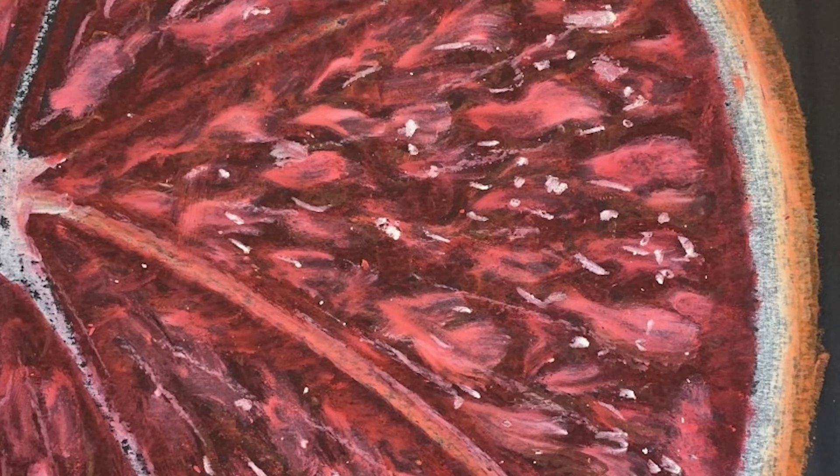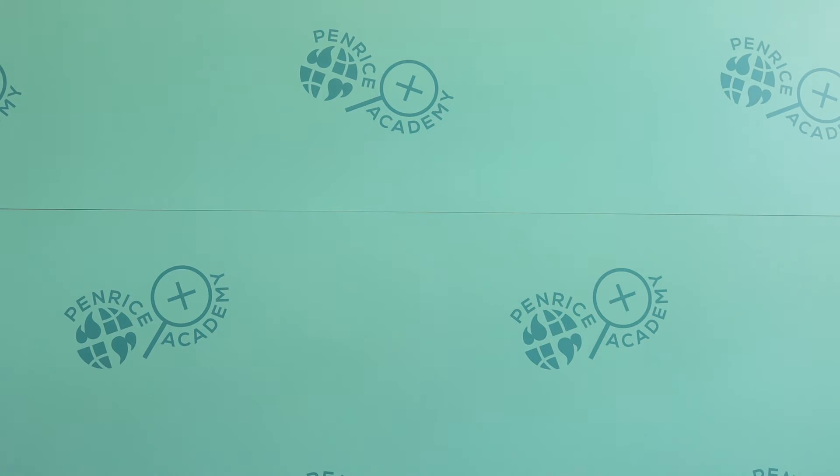Since the last CPD session I've been using modeling in my classes to make sure all students know exactly what they need to do to be successful in their tasks. I've then been using deliberate practice time to give students the time to focus on their practice without distractions, to make sure what they produce is of a high standard. We then share examples of good practice with the class to make sure everybody knows what they need to do to be successful.